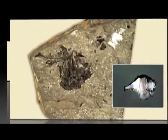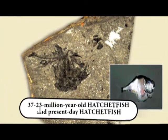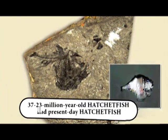These perfect characteristics in the Hatchetfish are one of the beauties of our almighty Lord who creates without any preceding example. The Hatchetfish has possessed these features since the first moment it was created. A 37 to 23 million year old Hatchetfish fossil is seen in the picture. It can be clearly seen that the Hatchetfish has not changed for millions of years.